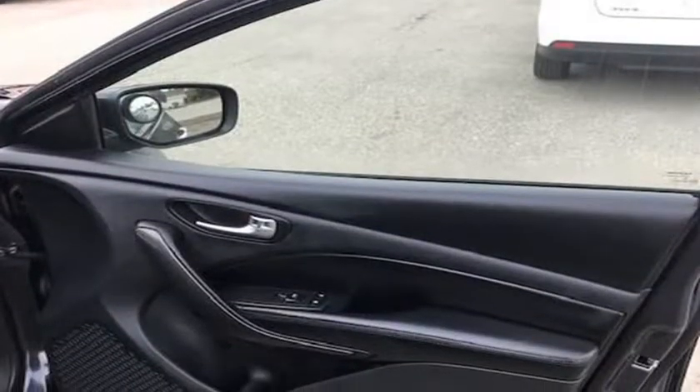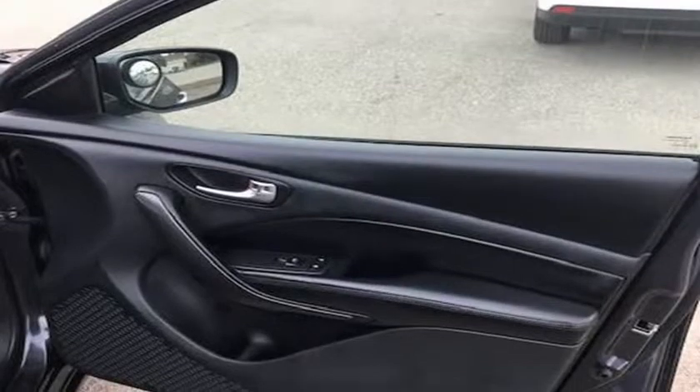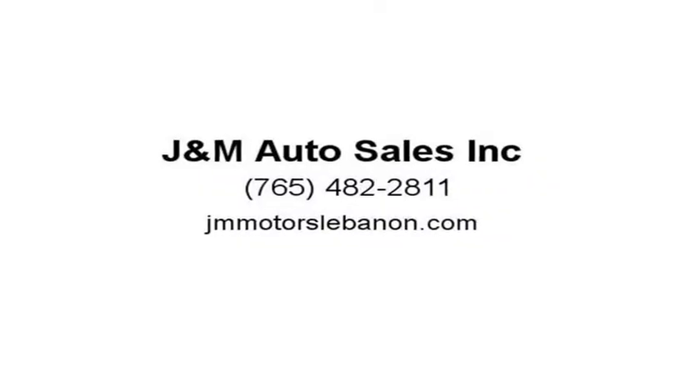This Dodge Dart Limited comes with power windows, power locks, cruise, roof, backup camera, premium radio with an upgrade, alloy wheels, cloth package, heated seating, navigation, Bluetooth, and air conditioning.